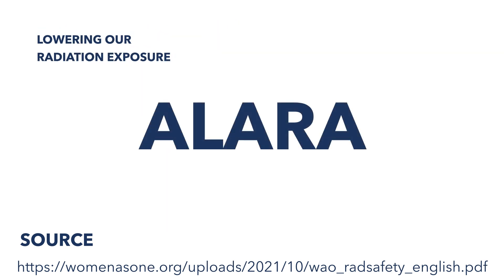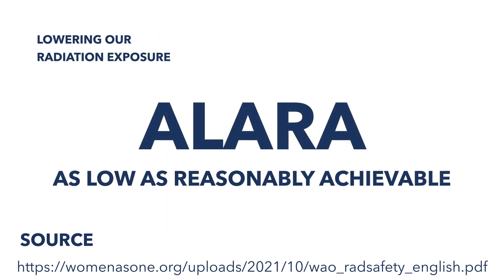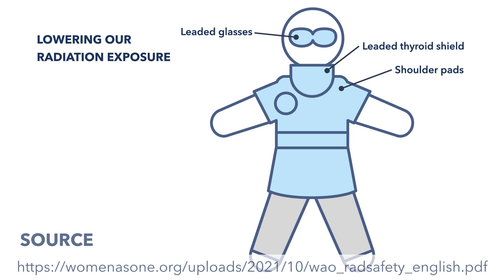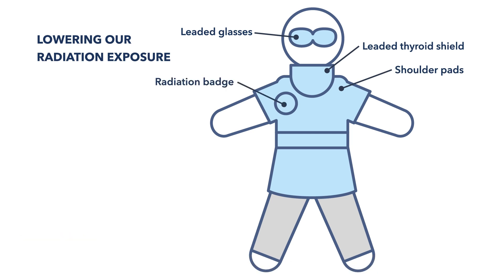It's all about ALARA — as low as reasonably achievable. First, wear your personal protective equipment: leaded glasses, leaded thyroid shield, shoulder pads, radiation badge, and leaded apron.